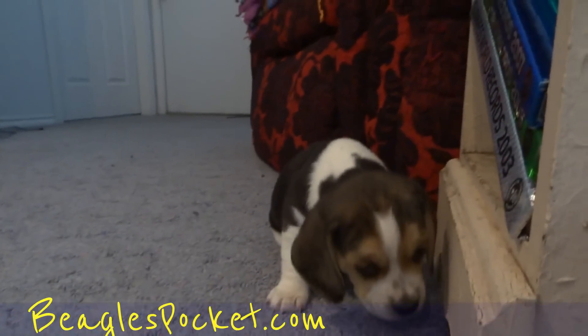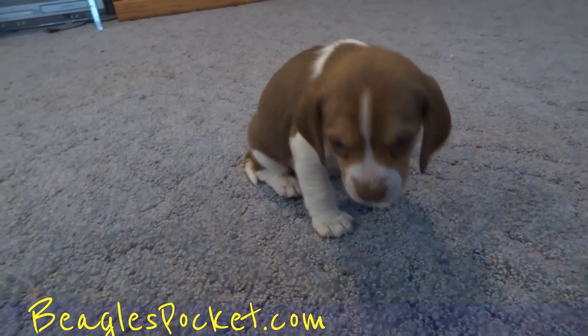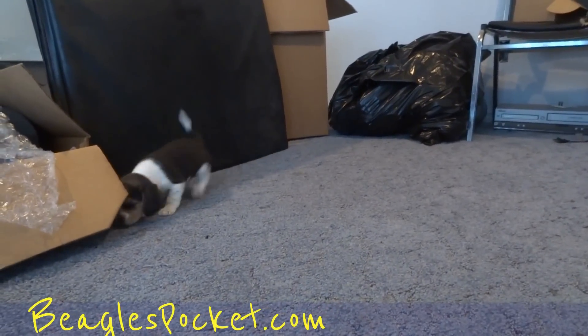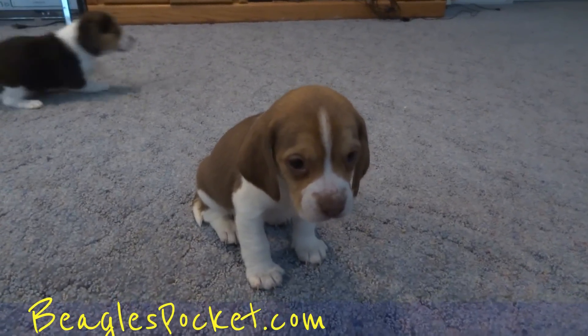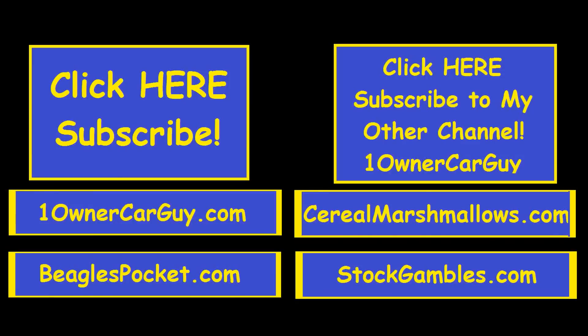So again, you can call Nathan anytime at 406-544-6919. 100carguy.com. And for these guys, beaglespocket.com. Thanks for watching. Have a great day or night.